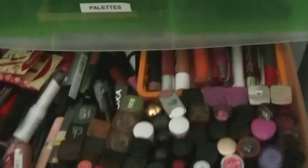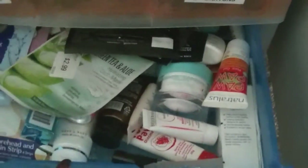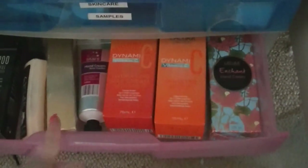The lipstick drawer has lipstick, lip gloss, lip crayons, and liquid lipsticks — and it is chockers. The bottom two drawers are backstocks, samples, masks, and skincare. So that is my makeup storage at the moment.